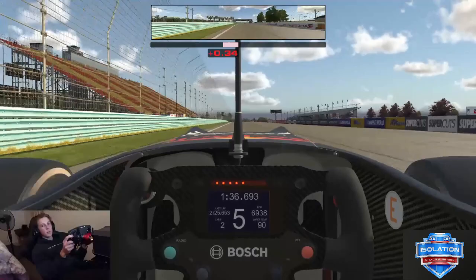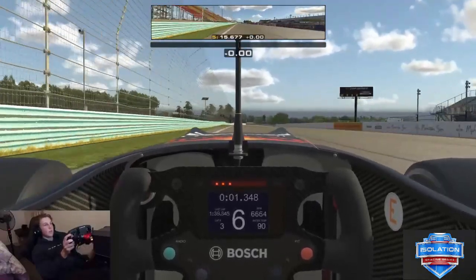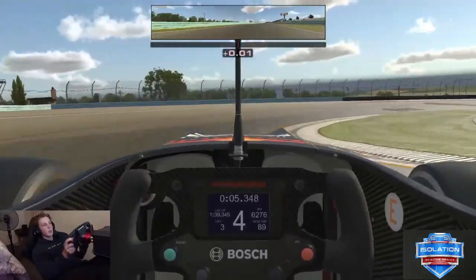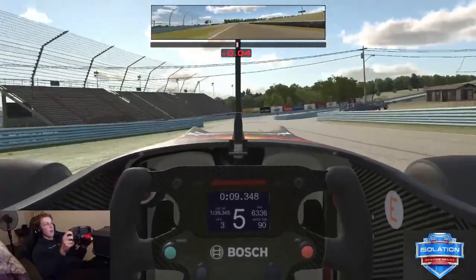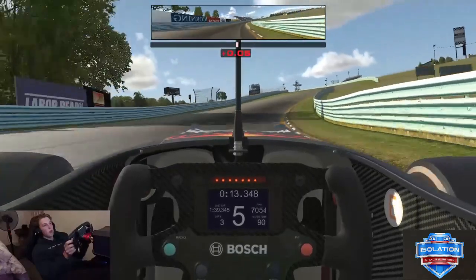Hi guys, I'm Liam Lawson and I'm going to take you through Elapa Watkins Glen in the F3 car. So approaching turn one, big brake down two gears — it's really important to focus on the exit here as it obviously leads all the way up the hill and down the straight. So that was not too bad.